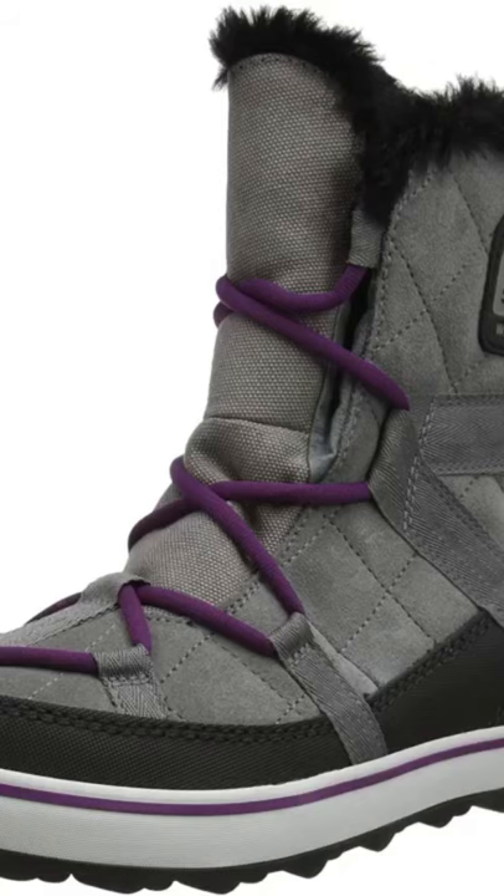I've had a couple of pairs of these boots now. Very comfortable and very warm for the winter. They look better than the clothes.